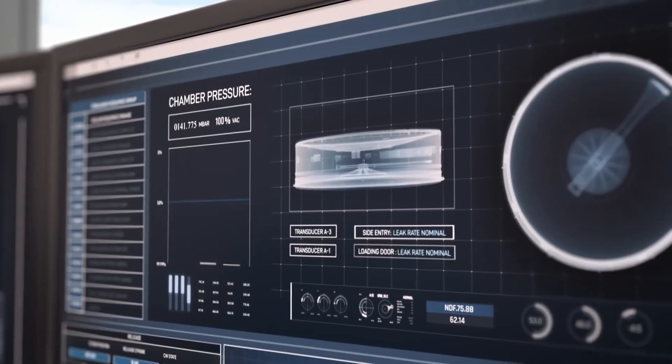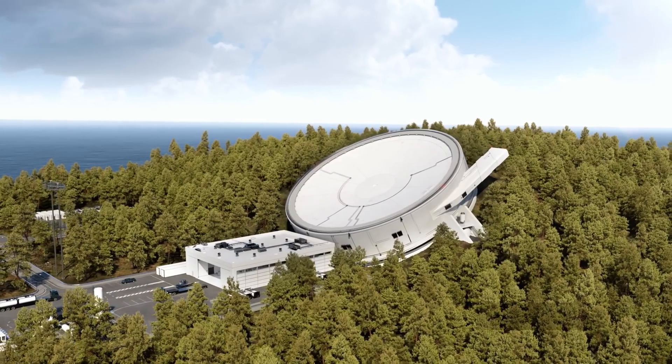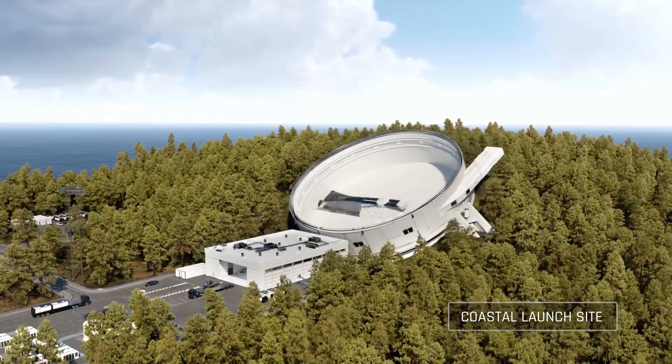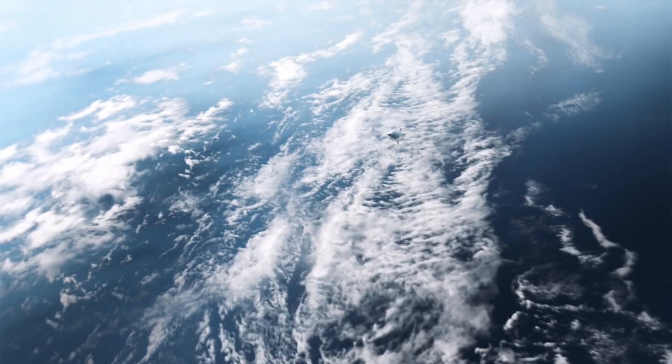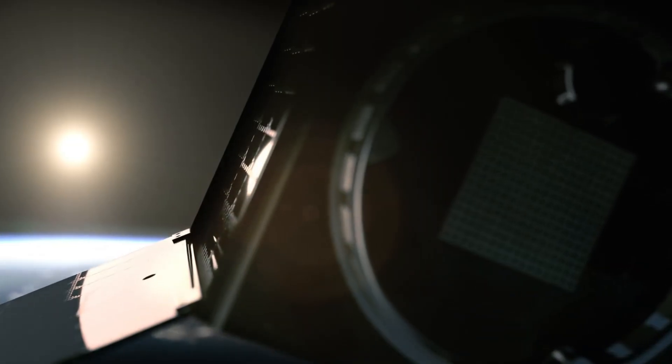This innovative approach aims to significantly lower the cost of access to space and increase launch frequency. SpinLaunch conducted its first vertical test of their accelerator at Spaceport America in New Mexico, reaching as much as 30,000 feet in altitude. This pioneering method is set to transform the space industry with a new cost-effective way to reach space.